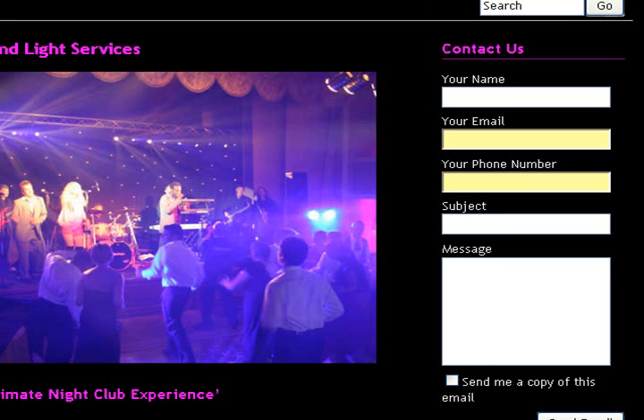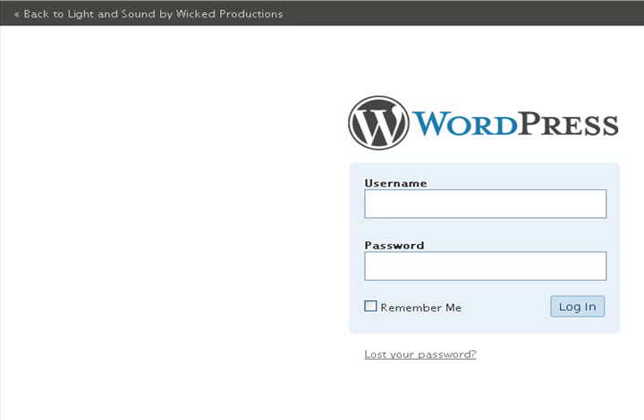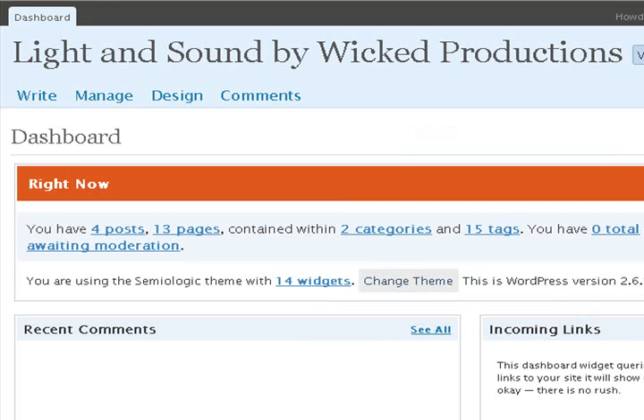So to make changes to it I need to go into wp-login.php and I've got my own password for that. As I log in I get to the dashboard of WordPress.